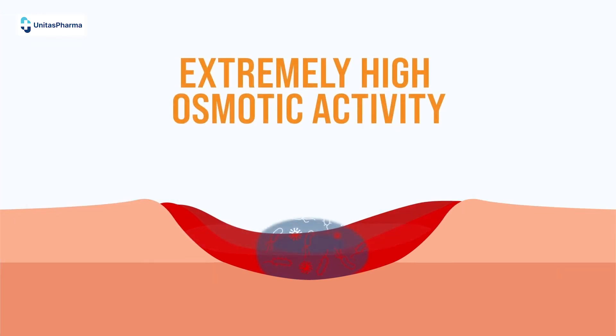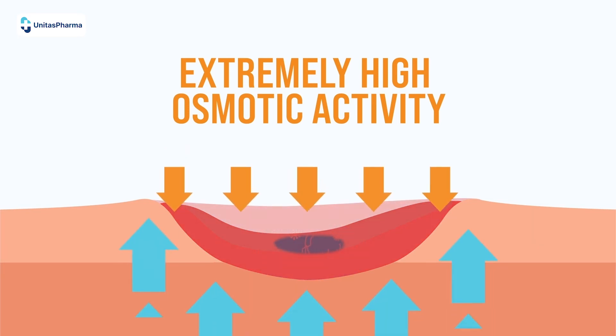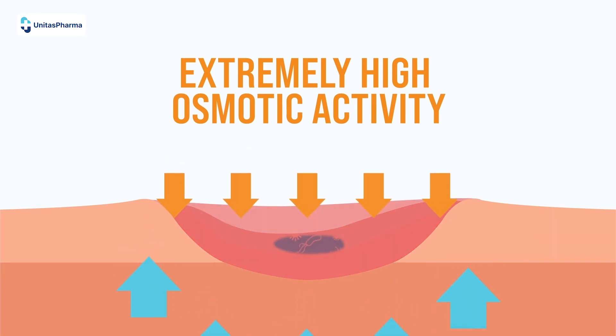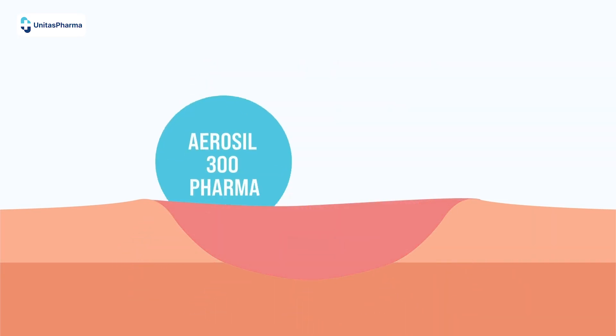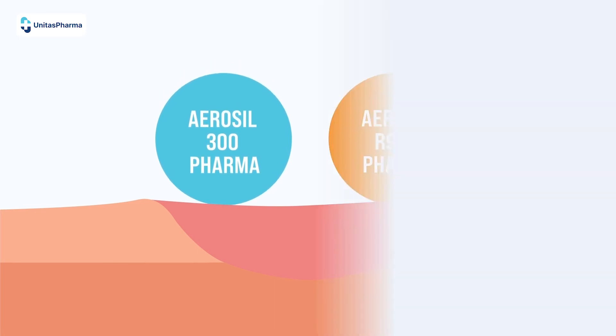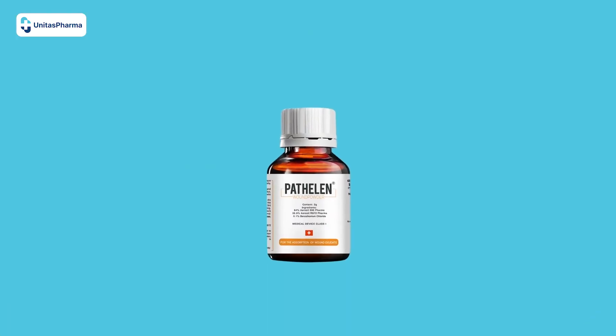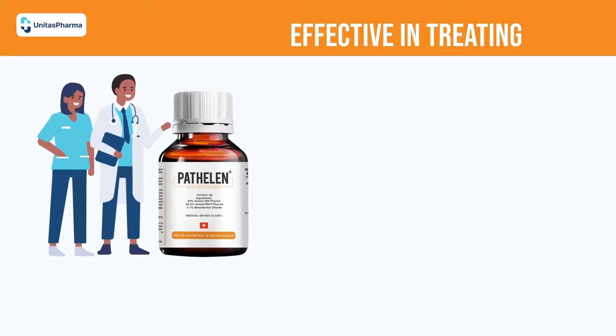Pathelin works purely in a physical way. It works by generating an extremely high osmotic activity and deprives the biofilm and bacteria of their basic elements to exist. The high osmotic activity is generated by the ingredients in Pathelin, and this mode of action therefore eliminates the risk of antibiotic resistance.